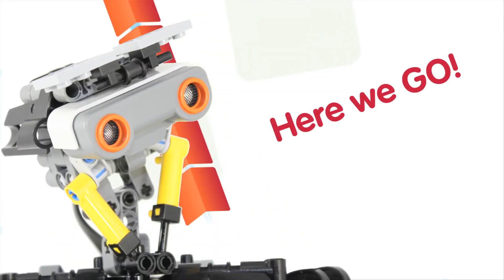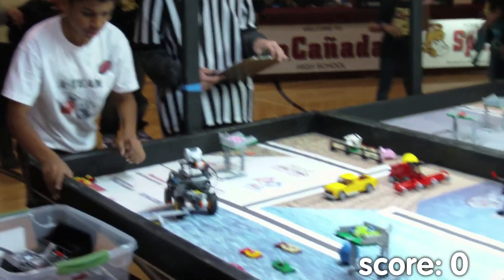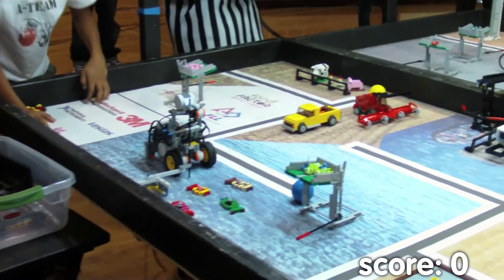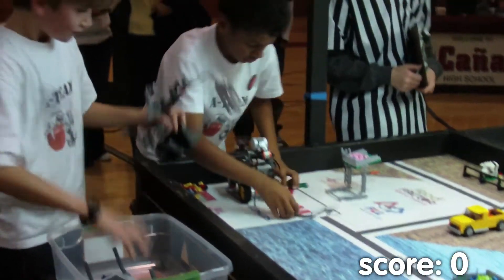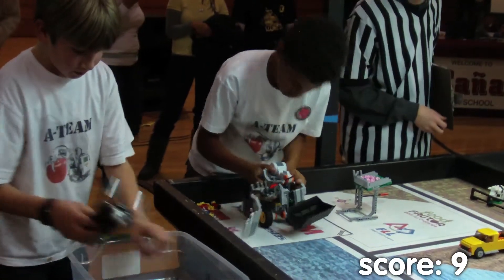Here we go! Three, two, one, go! Oh, the robot hung up — off to a rough start. They were able to grab it before it left the base. He's going to let it go again. Time for the fish — sweeps the big three and only grazes a baby one. It stayed on its mark. Those fish are back in the base. That's a potential nine points. If those fish are still there at the end of the round, they score nine.